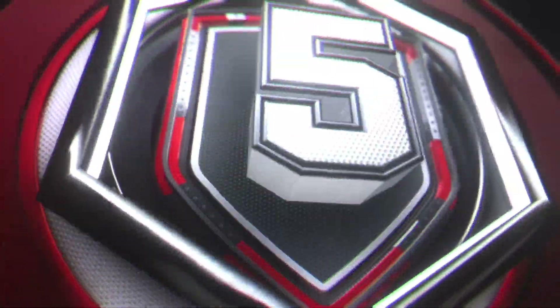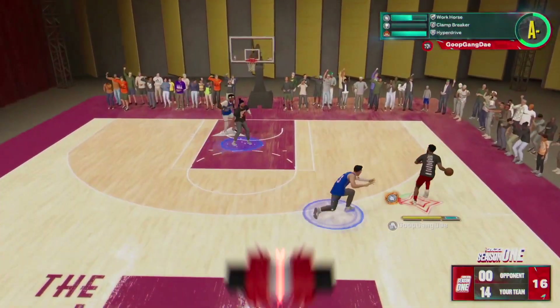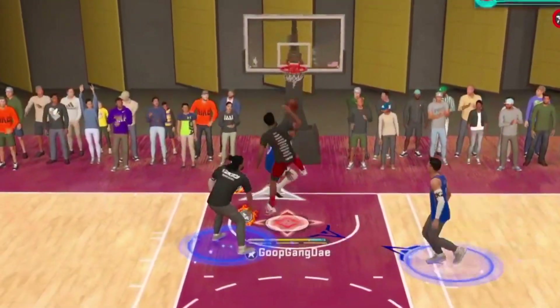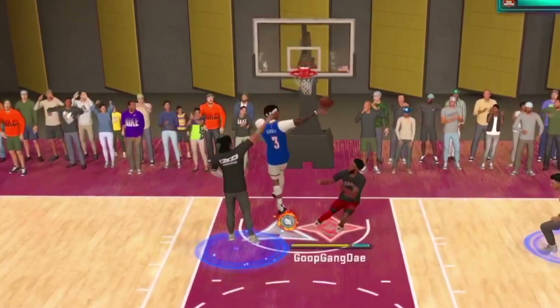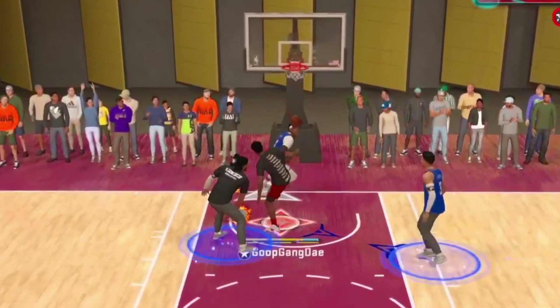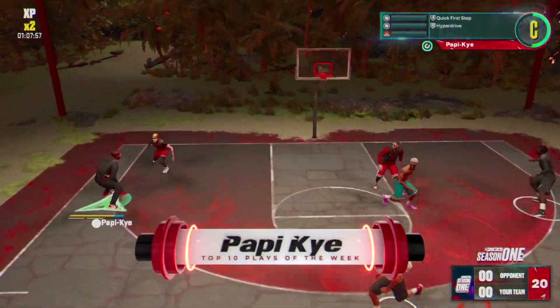Could be a great gift for the holidays. Let's get back to the video and back to the countdown. At number 5, we've got none other than Goop Gang Day. This is a two-man double lob 360 finish — that's crazy, I've never seen that one before.